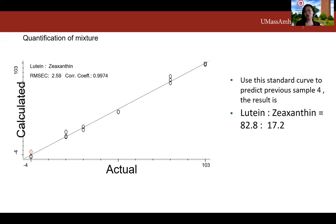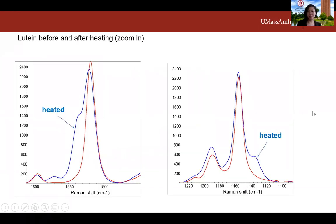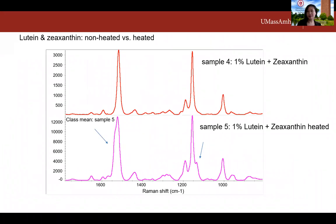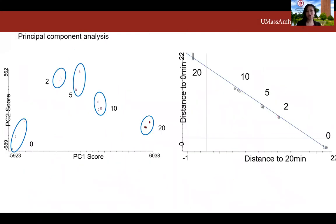We can also establish a standard curve for the mixture to quantify the composition. Next, we tested whether Raman spectroscopy could detect differences between unheated and heated lutein. After heating, there is a significant change in the spectrum indicating molecular degradation. The same trend was observed for the mixture, and by measuring over different time points, you can study the kinetics of degradation. These changes can be quantified.